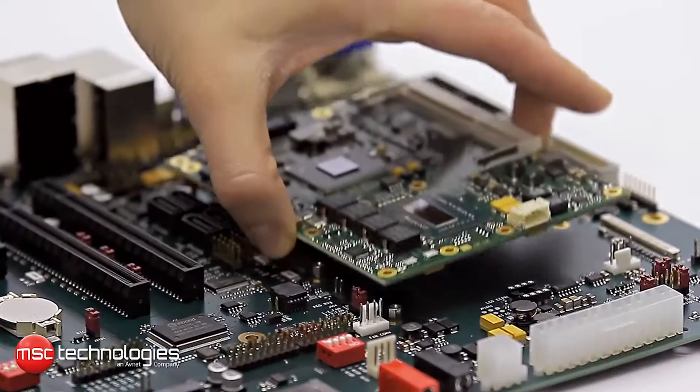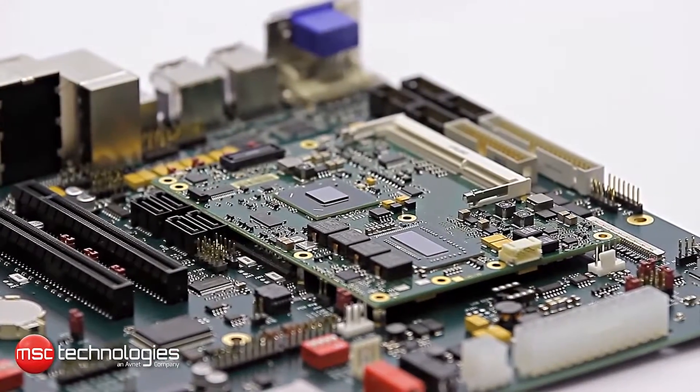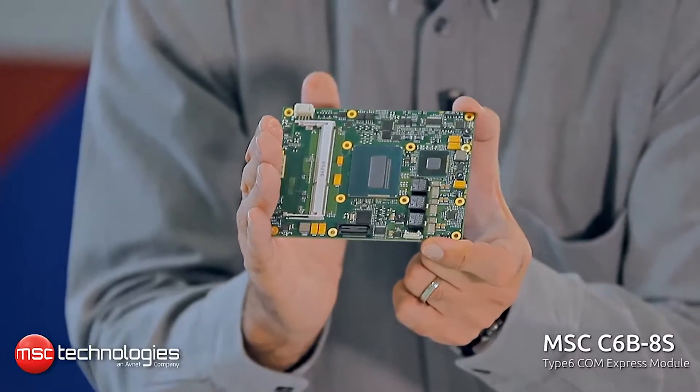Hello, my name is Peter Ekelmann. I'm Product Marketing Manager at MSC Technologies. I would like to present the latest generation of COM Express Type 6 module, the MSC C6B-8S.